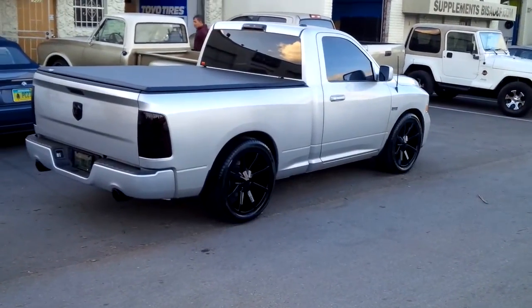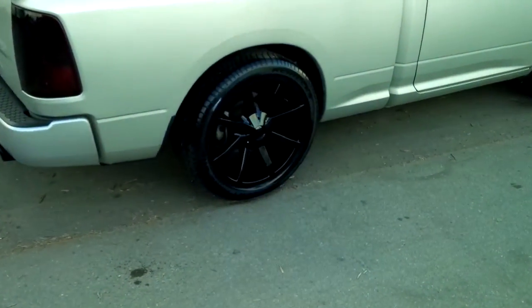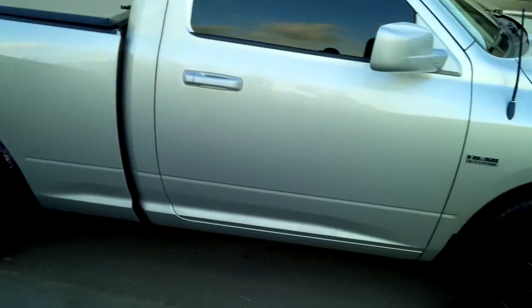This is your boy KB from Dublin Tires TV, and right now we're looking at a 2012 Dodge Ram with the Cams 651 slides in black. Got a 285-45-22. It's lowered, gonna get a little bit lower than this. Came out really nice on the truck.